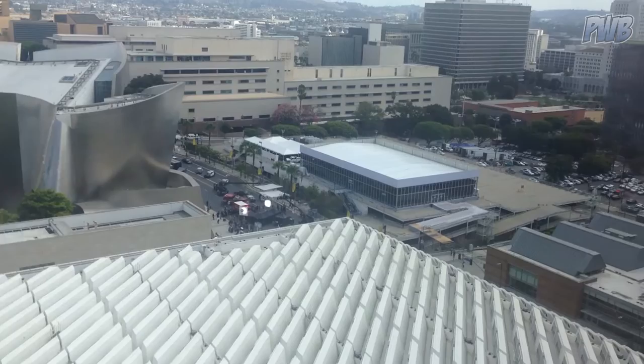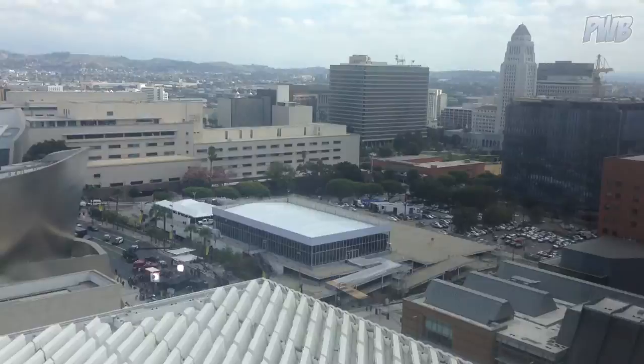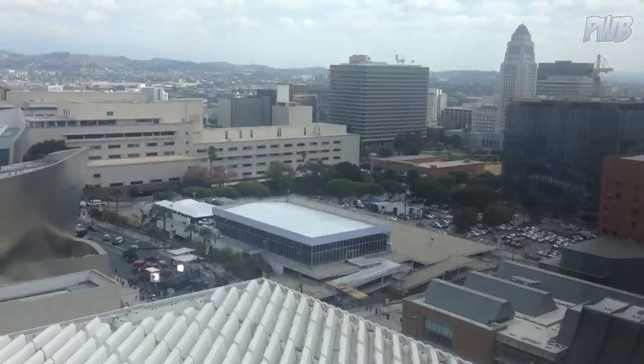I was sitting up in the penthouse lounge at the Emerson, and I could see they were filming something down on Grand Street, so I grabbed my camera and headed down. Here we are in front of the Disney Concert Hall, and as you can see it was a pretty huge production. I was surprised at just how much money was going into this.